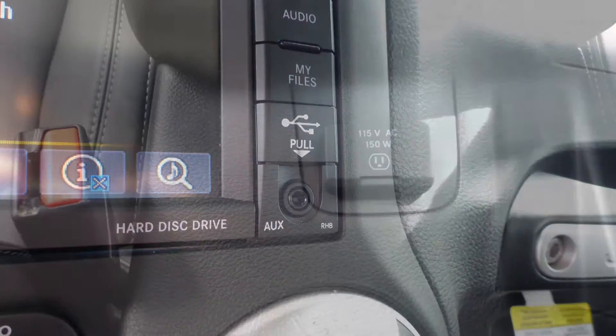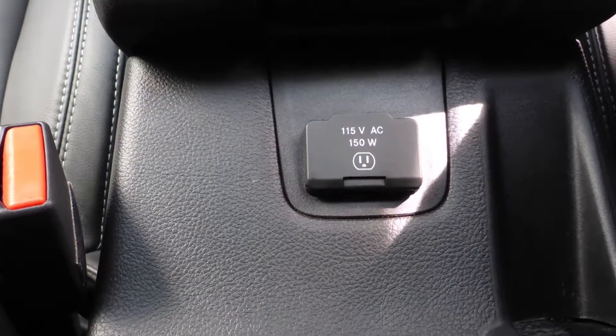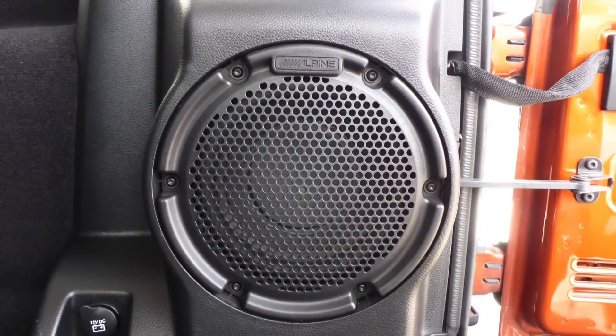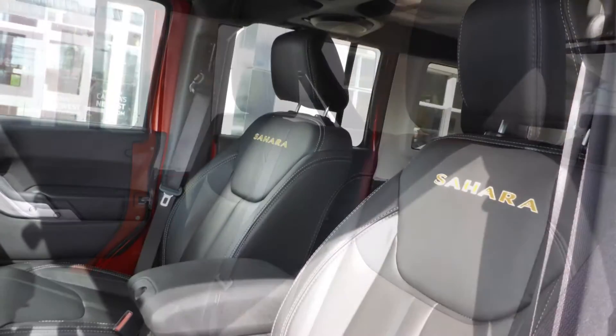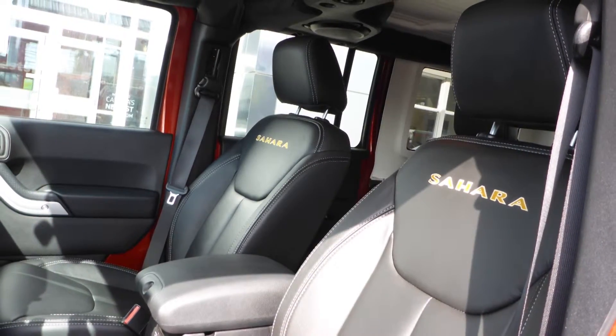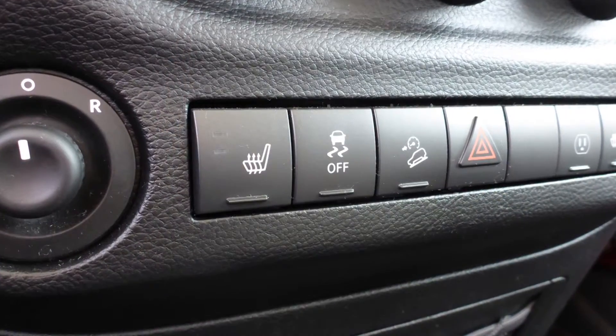Also included are an MP3 input jack, a USB port, a 115V power outlet, and a premium Alpine audio system with subwoofer. Also Ferdinand, the interior features all leather seating with premium stitching and rear folding seats. The front seats are also heated.